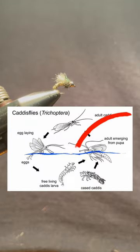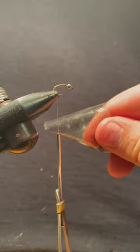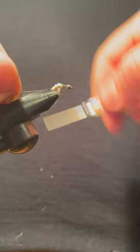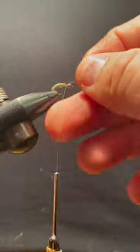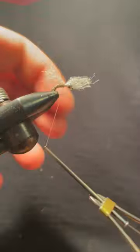This fly imitates the emerger phase of the caddisfly life cycle. This is the transition when aquatic caddisfly larva emerge through the water column to become winged adults. At this point in their life cycle, they are vulnerable to predation and trout love to eat them.